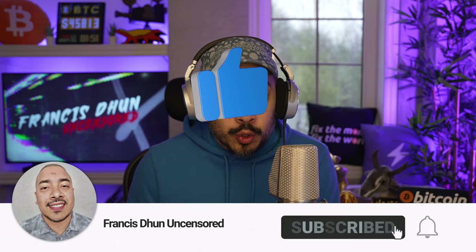Welcome back to another video on Francis Dune Uncensored, where we do have tomorrow's newspapers today. This is the Smart Money Channel. If you're new here, make sure you like, subscribe, and hit that bell notification button so you don't miss anything. We're going to be dropping some straight-fire picks here. And since the Bitcoin ETF has been approved, now it's going to be bullish times.